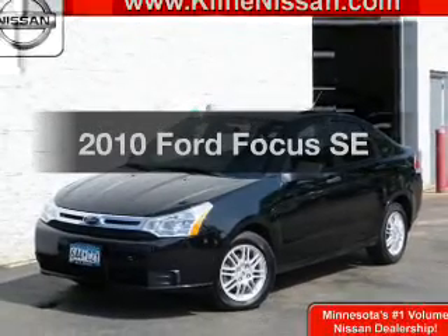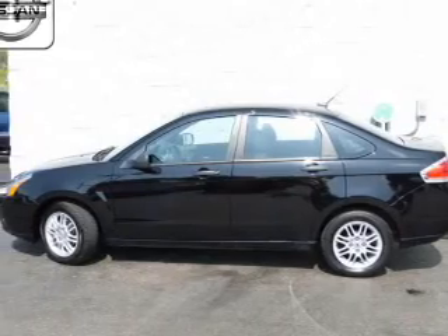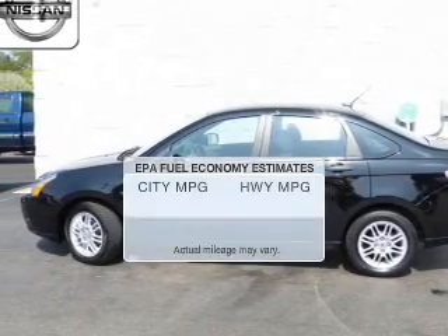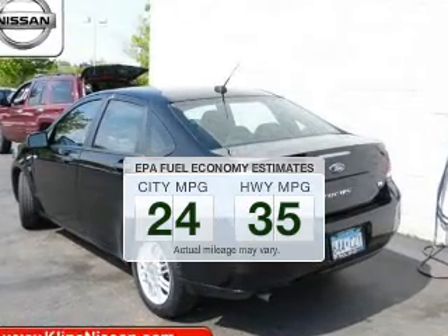Imagine yourself in this 2010 Ford Focus. If you're looking for an automobile with great attributes, look no further. In the city or on the highway, you'll spend less time at the pump with this fuel-efficient vehicle.